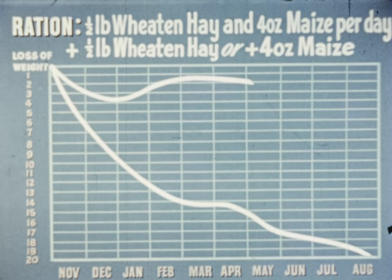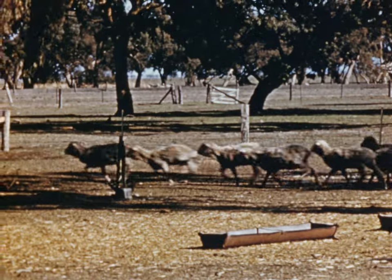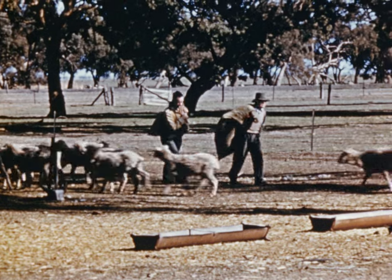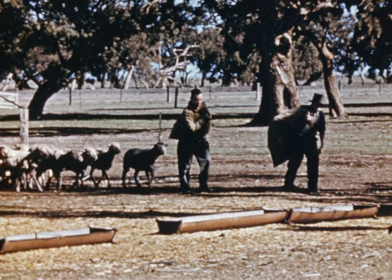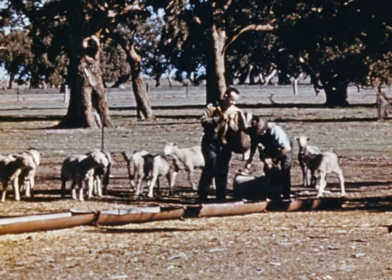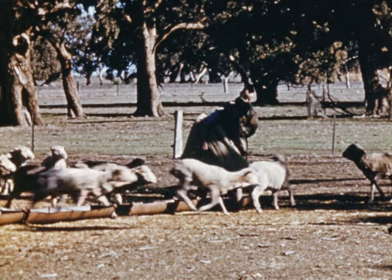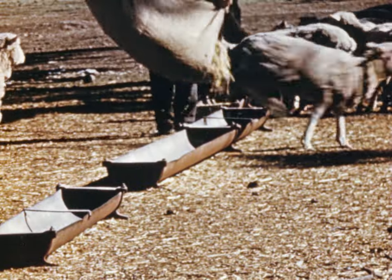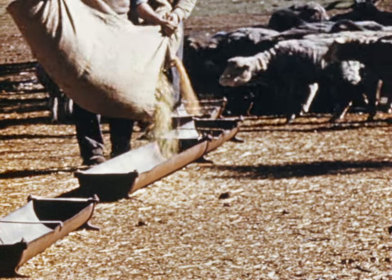But the larger ration sometimes costs the man who has to buy the feed more money than he can afford. No hard and fast rule can be laid down as to what quantity of food should be given to sheep in drought time. The value of the sheep, their condition, the amount of dry feed in the paddocks, and the owner's financial position will all affect his decision. But what can be estimated accurately is just how much of one foodstuff corresponds to a given quantity of another in fuel value.